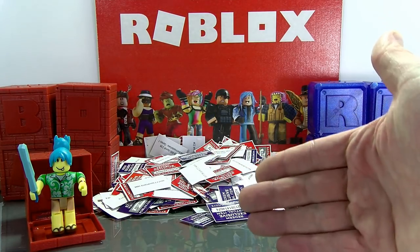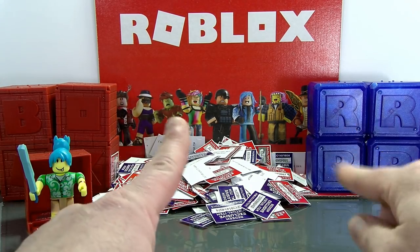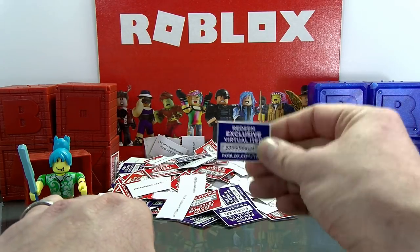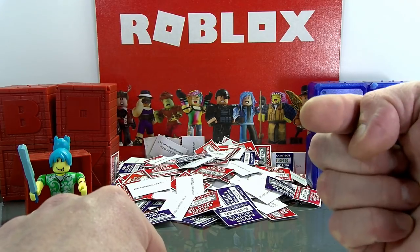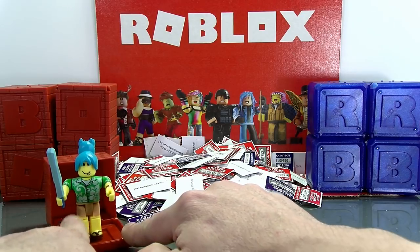Welcome back everybody to the G-Rated Family Gaming channel. Today we're going to do another unboxing of a Roblox toy, as we do every Sunday. I'm not going to be scratching these things by myself — I'm going to give the virtual item to one of you guys. We do this every Sunday, and we also have the winner for last week's video.